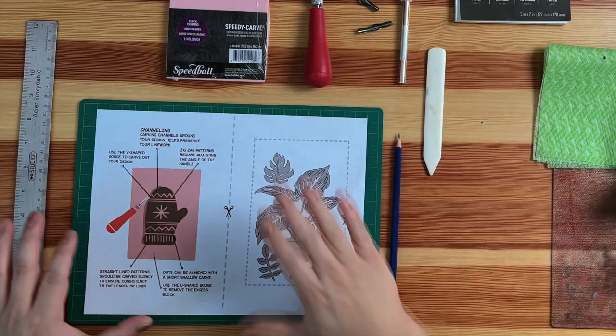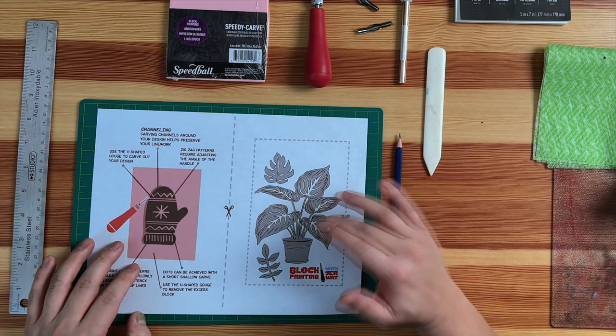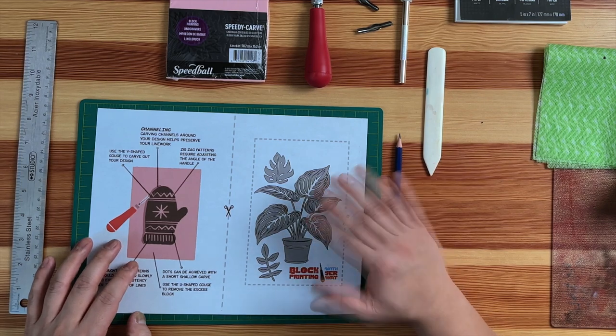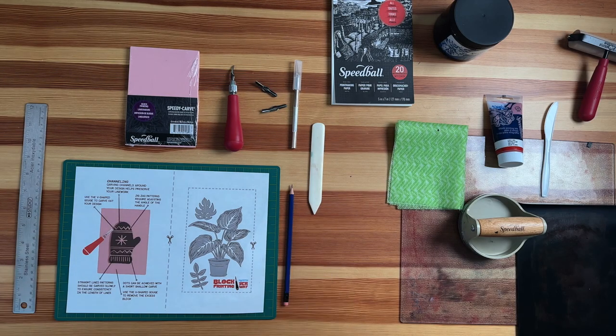So here we go — we're going to make a block print together. The design I chose may look super intimidating, but I'm going to walk you through each step of the way. If you're looking at the details of the veins and don't feel comfortable, I'll walk you through a simpler version as well. In the end, I'm hoping you'll have a print that you're happy with, that you carved with your own hands. Each one is different, and that's what makes block printing both fun and challenging.